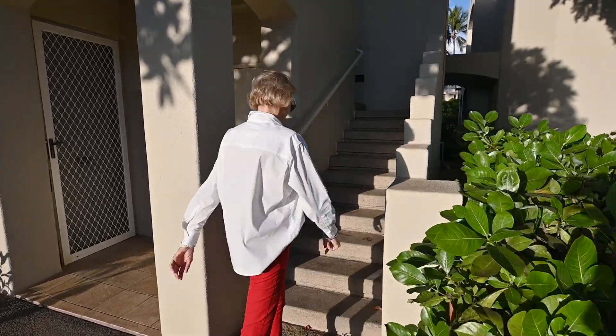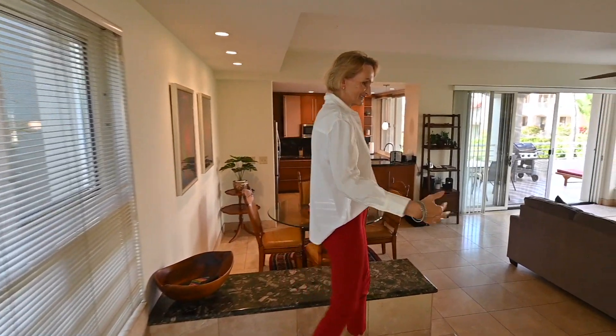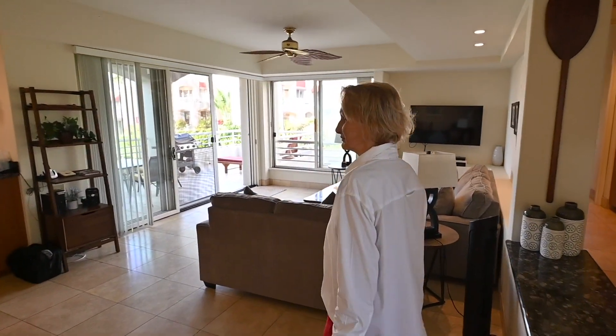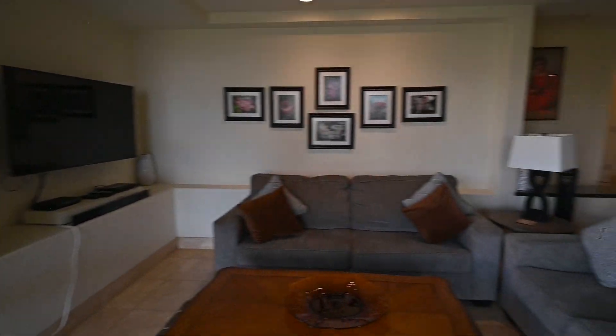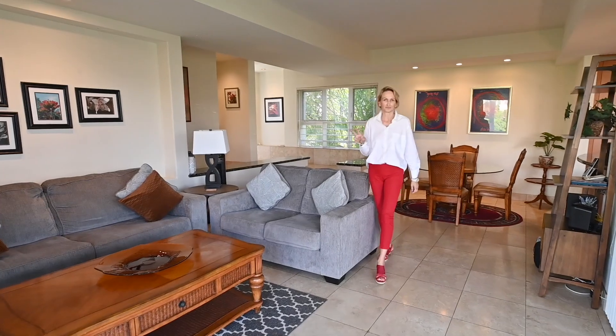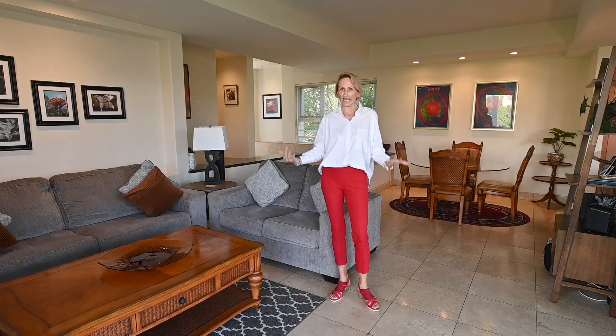We're going to see a one-bedroom unit on the second floor today. Come on in. Welcome. Steps down into the sinking living room. We are in a one-bedroom, two-bath unit — 1,022 square feet on the second floor. 24 buildings and 150 units in this complex. The spacious living, the high ceilings, and the outdoor space make this place feel like a house.